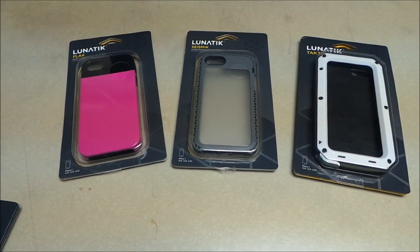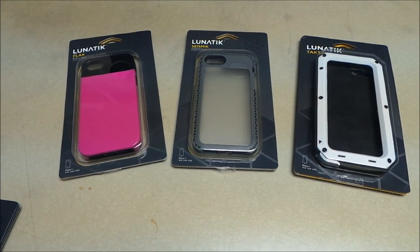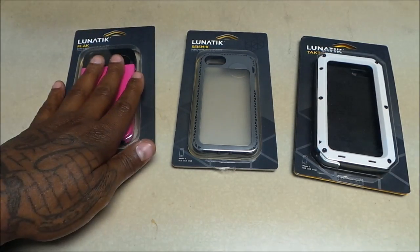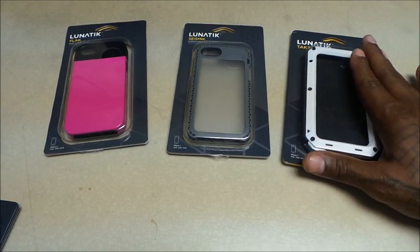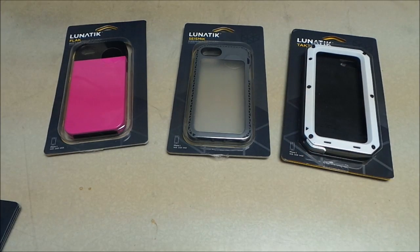What's up everybody, it's your boy Floss back again with another video. Today we're going to take a look at the Lunatic Tactic Xtreme. Shout out to everybody who's seen the last three videos — you've seen the Lunatic Flack, the Lunatic Seismic, and the big dog the Lunatic Tactic Strike. Now we've got the top of the line, the most protection you could get right now for your iPhone 5 — the Tactic Xtreme.